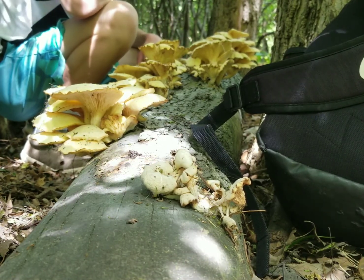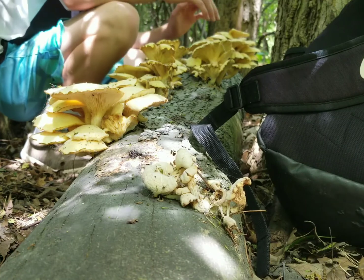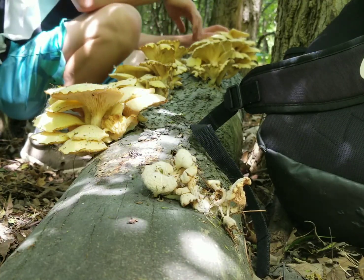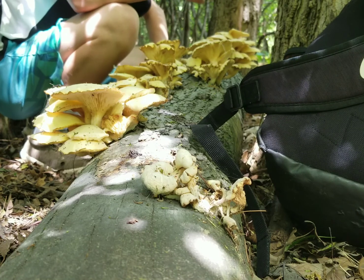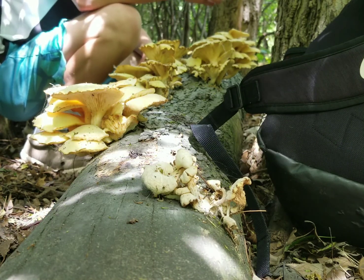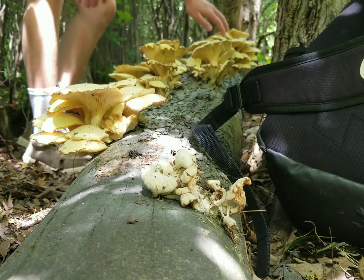I'm going to pick these and show you them closer up and in more detail. They almost always grow in a yellowish color like this. There are many different kinds of oysters — there's elm oysters, there's white oysters. As long as you know what you're looking for and you know how to identify it correctly, they are all edible, all of the oysters.